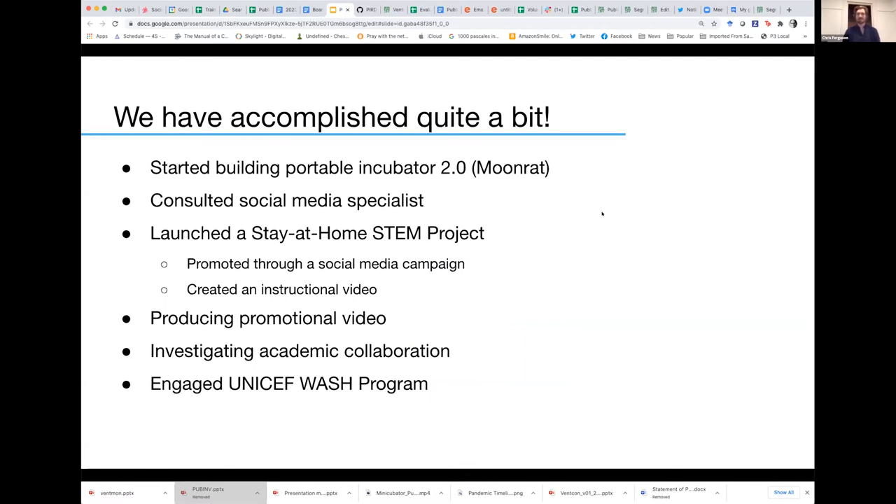It's been an ambitious, fantastic year and I've been really impressed by the amount of progress our small team has been able to make. As you'll hear from Halimo, we've started working on part of the portable incubator 2.0, also known as Moonrat. The goal is to take that initial conception of creating a way to incubate these things in the field more accessibly. We've also consulted with a social media specialist to advance our social media presence.